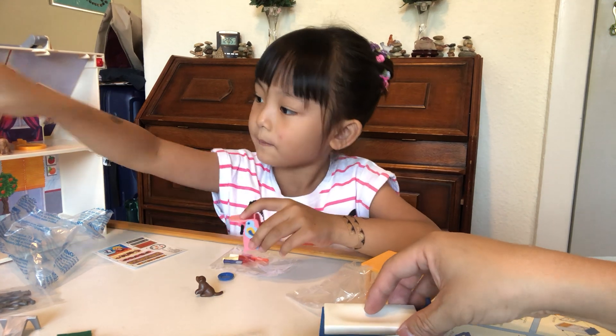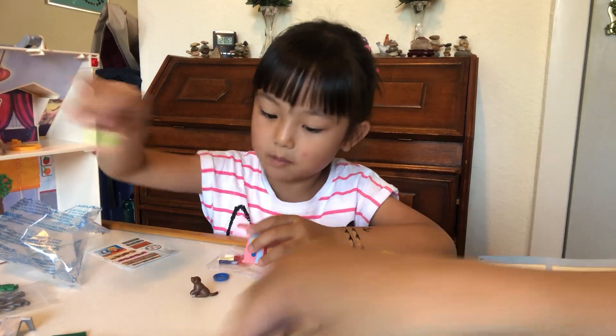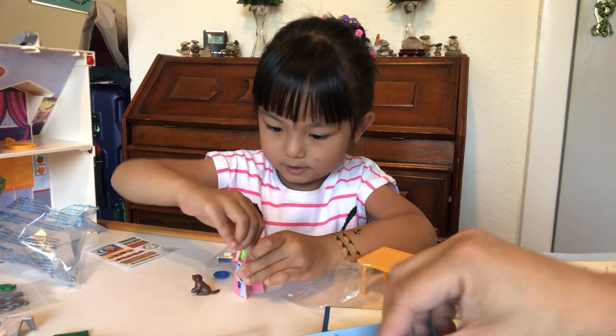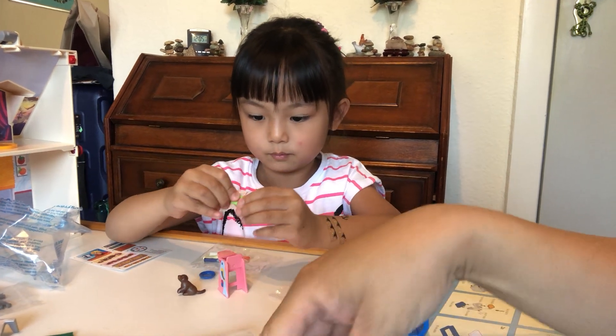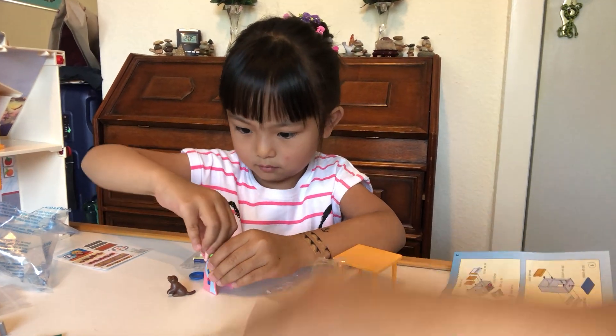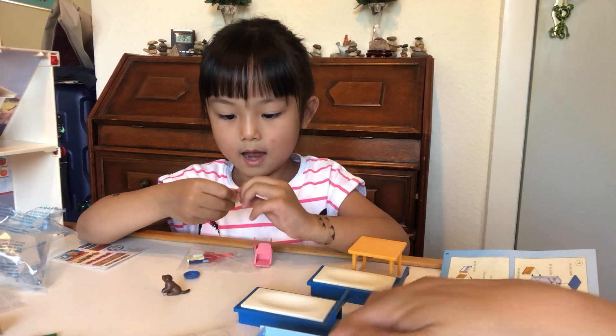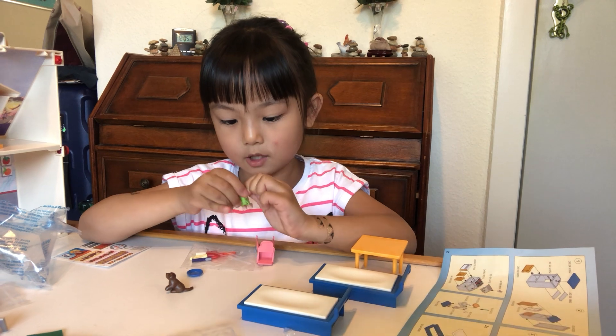I need the baby chair! Oh no, the baby statue. Put the baby inside. Put it like this. Yay! Baby, raise your hand up.